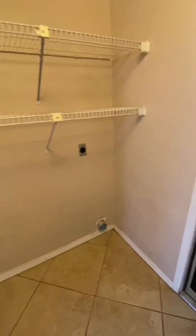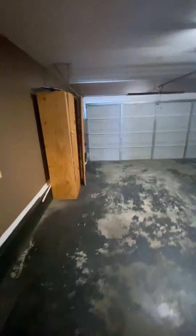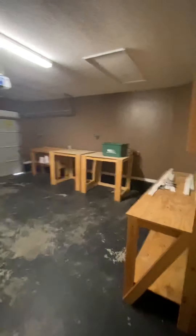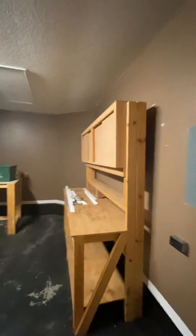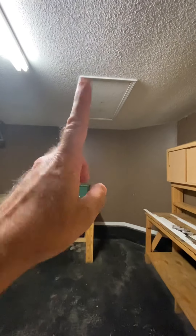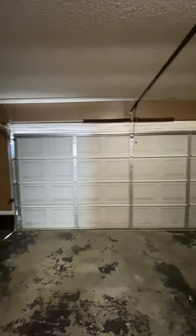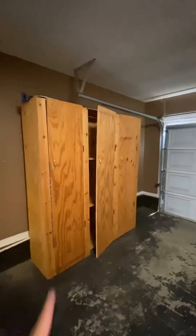Coming on out here, we also have the two-car garage. Looks like the garage floor has been painted at some point. The entire garage is finished. We have storage up in here, no pull-down steps. Some homemade storage cabinets for you. That door goes out to the side of the property.